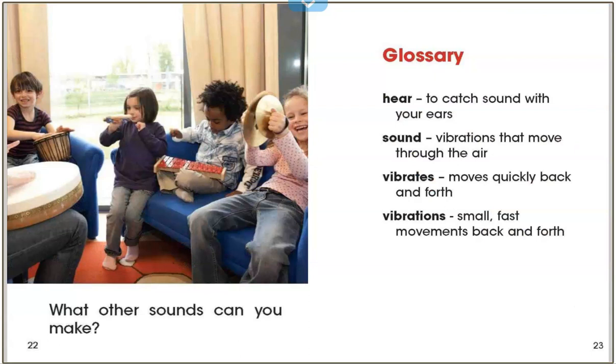What other sounds can you make? We just read about a lot of different types of sounds. If we hear a sound, we know something is vibrating. Tapping a pencil makes a sound. If you tap the pencil on the sharpened side, it makes a different sound. Ringing a bell makes a sound. When you tap the pencil, the pencil is vibrating. When you ring the bell, the bell is vibrating.